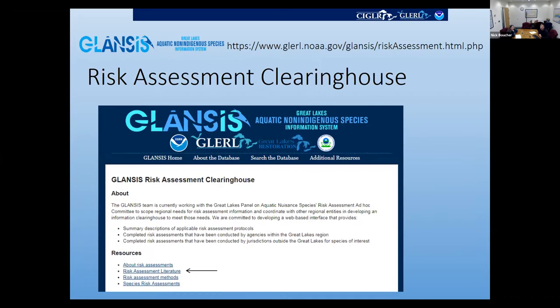I'll send it back to Rochelle to talk about the risk assessment clearinghouse. The risk assessment clearinghouse is our newest feature on GLANCIS. There isn't a whole lot of crayfish information here yet, but it is being populated very rapidly.